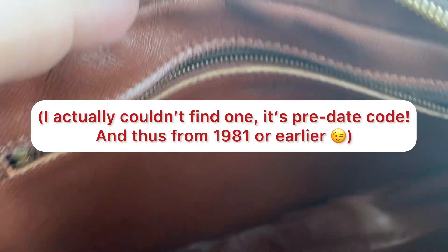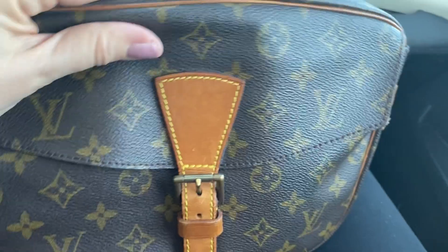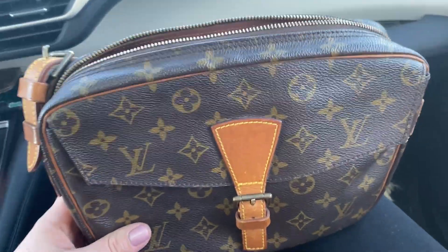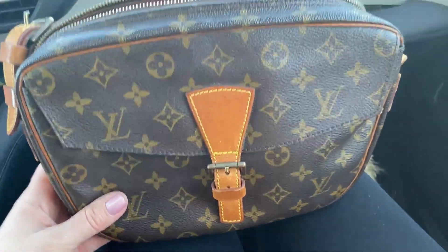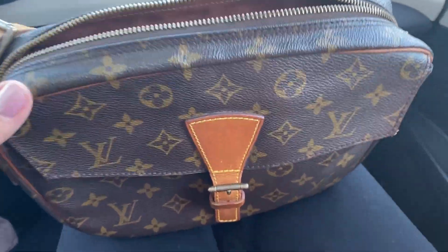There is a date code in here that you'll find in the upper edges of the bag — I'll insert a photo of the date code if you're interested, but I believe this bag is from the nineties. This is a bag that for an easy grab and go, I think I paid in the range of $200 to $300. I did get it preloved from Japan and I have been loving it.